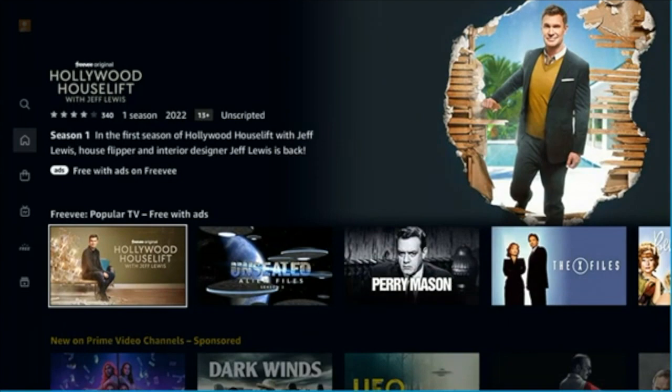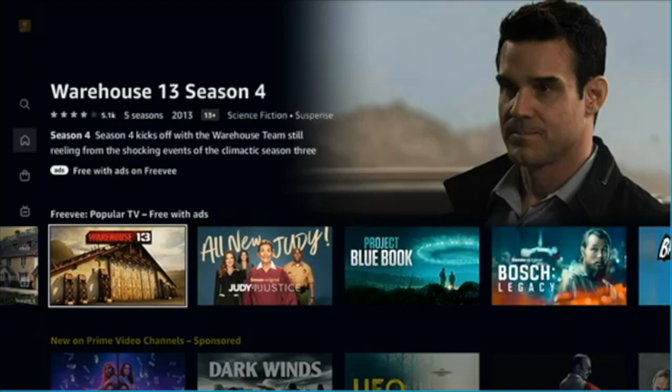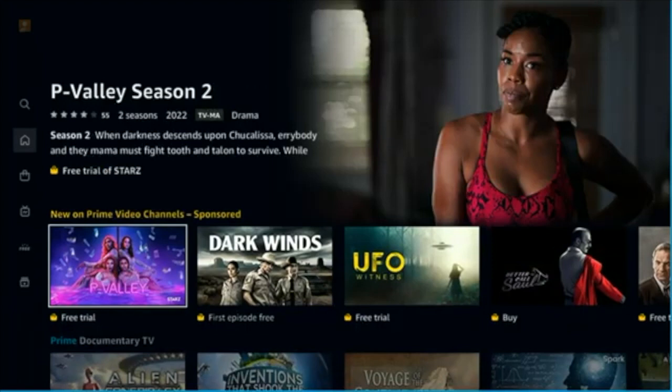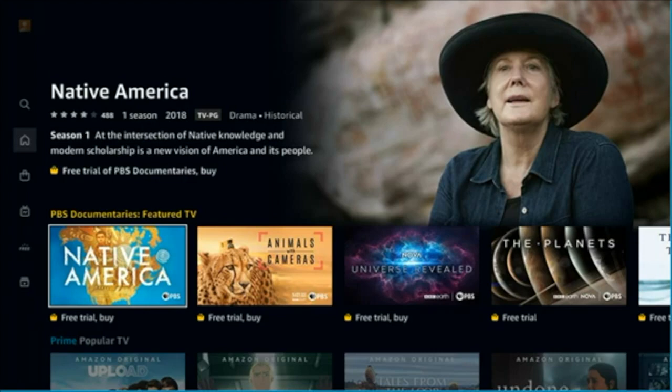This Freebie section — Popular TV with Ads — is Amazon's old IMDb TV rebrand. That's Freebie. You might even have a Freebie app separately, but Amazon has got it all integrated in with the Prime Video app. Everything's broken down by type: Popular TV, Documentaries, Kids and Family, and so on.